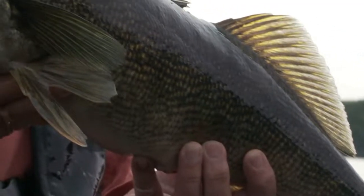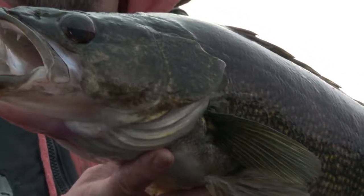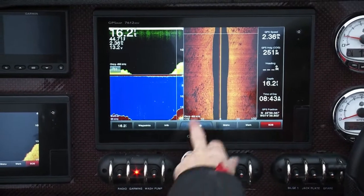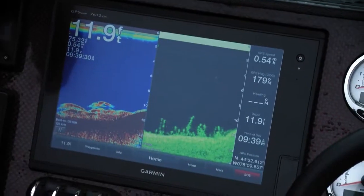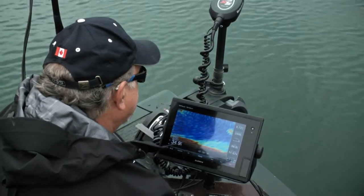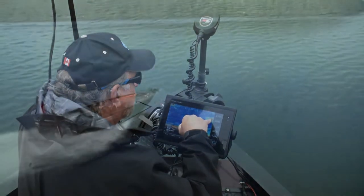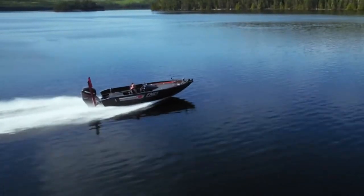These super computers, as we call them, show us detailed one foot contours with lake view maps. They have the ability to scan with side view and clear view, and show us real time imagery with the amazing panoptics. There's fish way out there. Let's hope the Princecraft team is as impressed with our machine as we are.